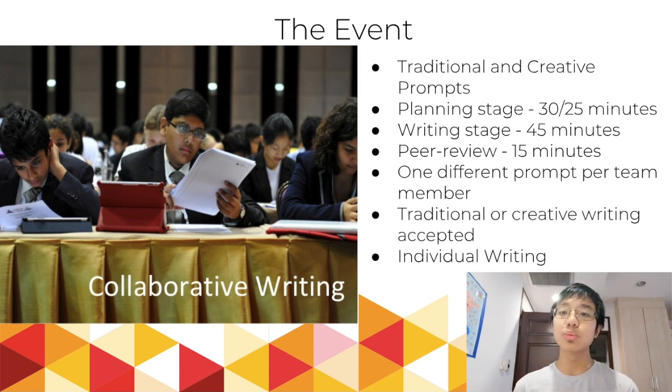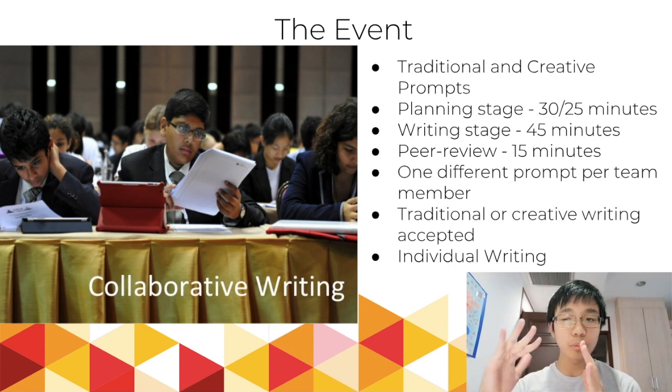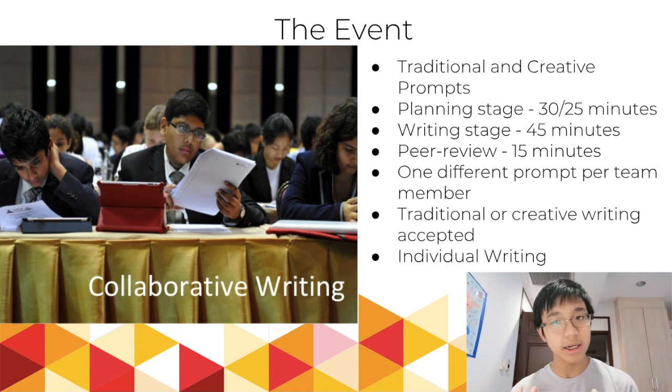Then we have the writing stage. This is where you put away all of your devices and you start writing. No communication with teammates is allowed. You are going to be writing alone in either pen or pencil. Most people prefer pen — blue or black — but if you're a bit uncertain about your writing style, you can use pencil. They don't really mind; it's not going to hurt your score. They just prefer pen because it's much easier to read and to see when they grade it.